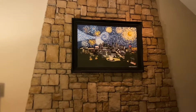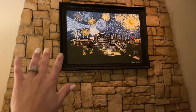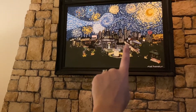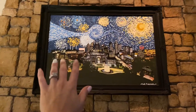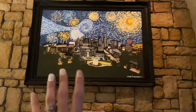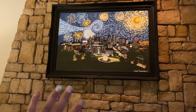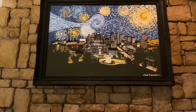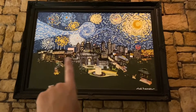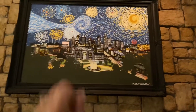We're at the fireplace. This is a picture I painted with acrylic paint — it's the Kansas City skyline done in the style of Van Gogh's Starry Night. Van Gogh is actually my favorite impressionist artist, and Starry Night is my favorite work of art ever. So I thought it would be really cool to put the Kansas City skyline in there with Starry Night.